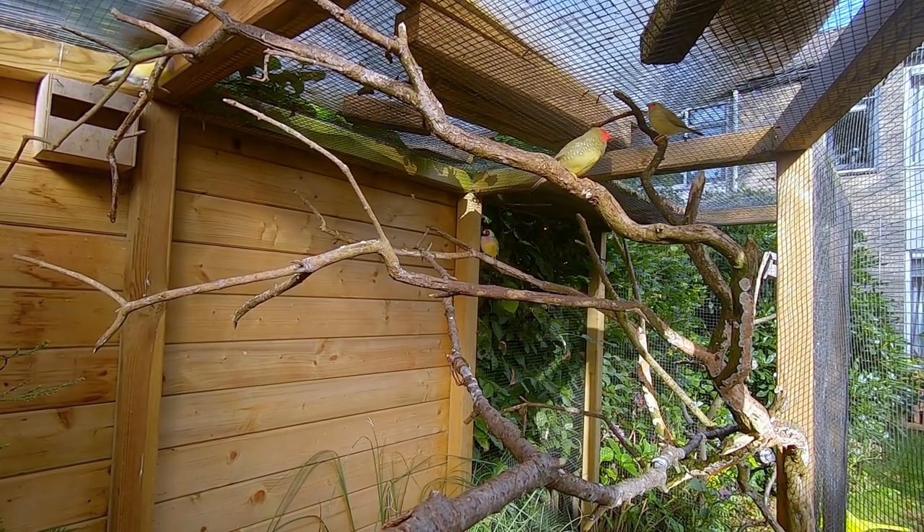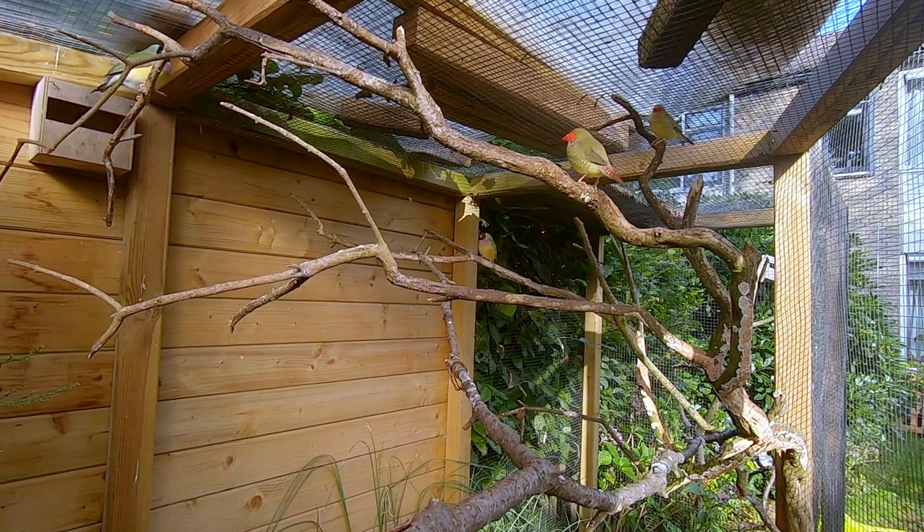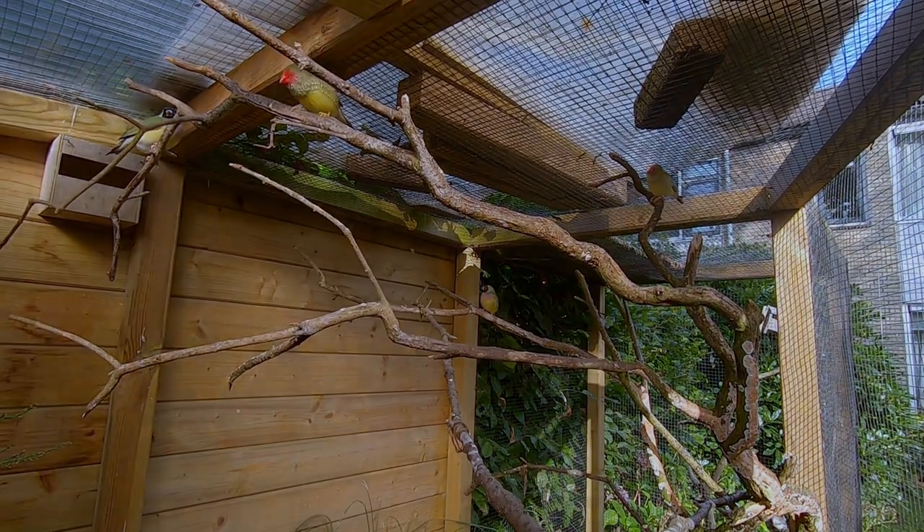I will leave a link in the description where you can check out my aviary build, or click in the right corner. I will roughly go through some general tips so you can build a perfect aviary.